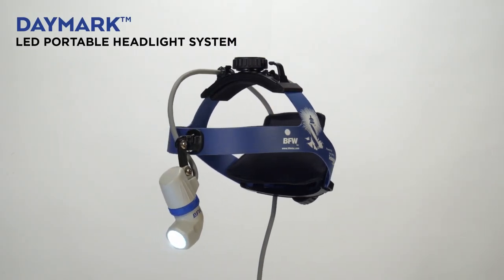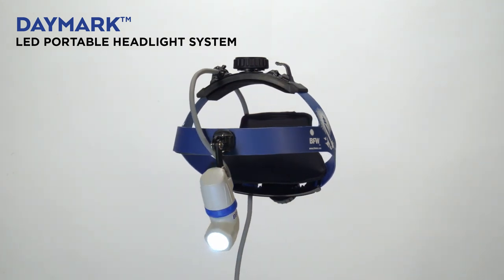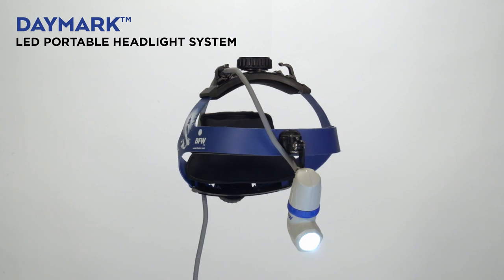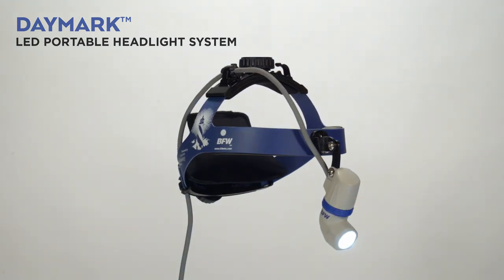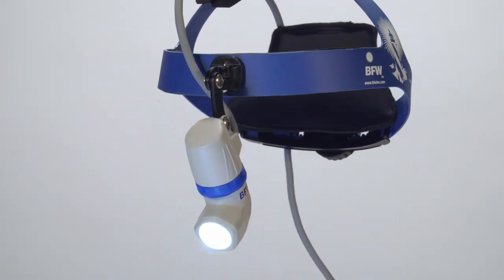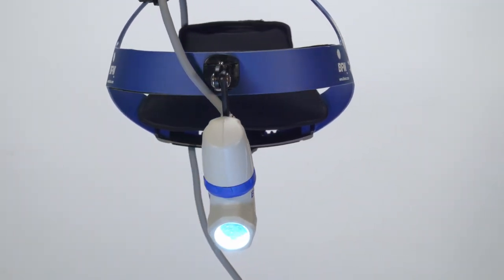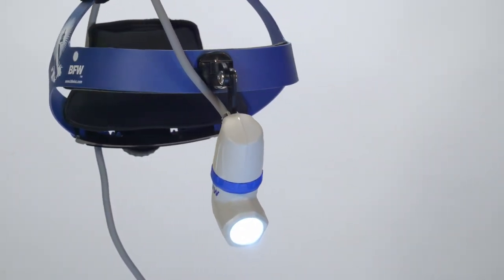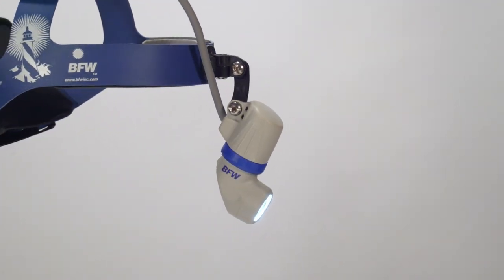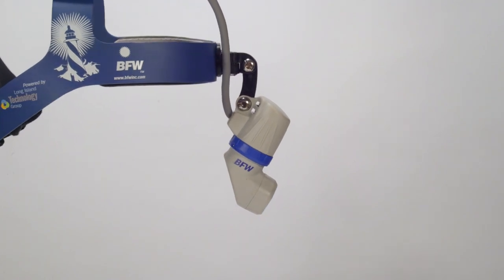The BFW Daymark Portable LED Headlight System is bright, lightweight, and built for the rigors of OR use. The optic design projects a clean, crisp, even area of illumination across the diameter of the adjustable spot and fits between the eyes and loop oculars. The Fiji headband provides two-point adjustment with comfortable, supportive rear occipital support and a front disposable sweat pad.